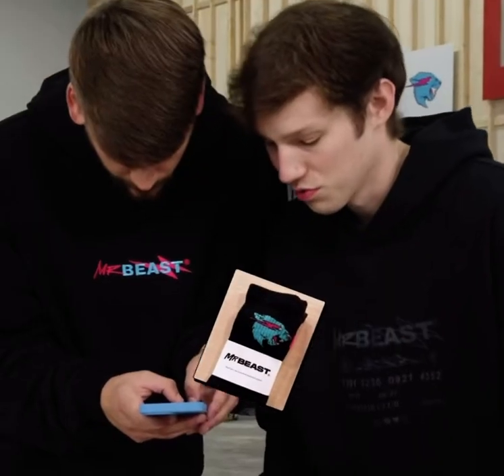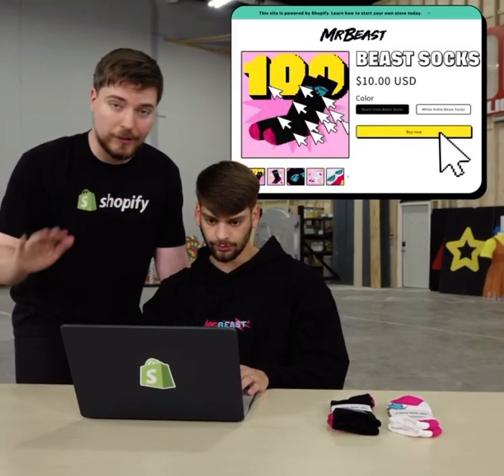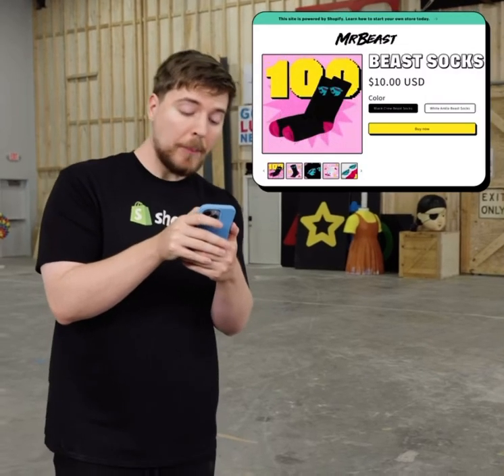That was so easy. Find a product to sell — I chose these limited edition Mr. Beast socks. Now you just take a picture. Beautiful, oh that's actually great. We did it! Upload your picture of the socks and design your store however you want. Oh, this is sick! And now just copy the link and boom, I just tweeted it.